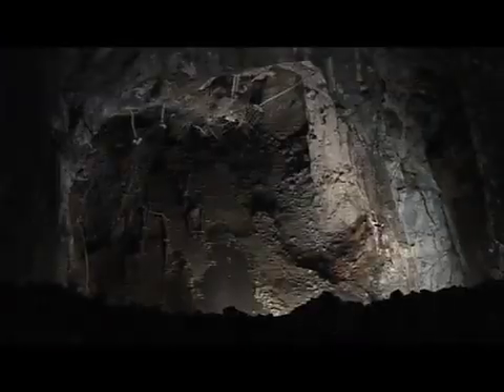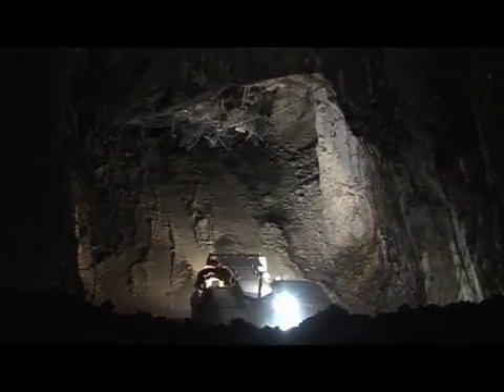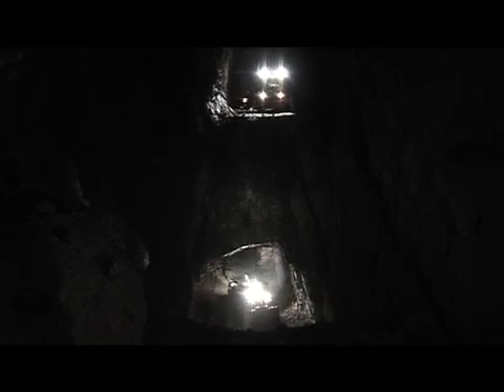Waste rock remains underground or is stockpiled on the surface and later returned underground to backfill previously mined areas. The mine is worked bottom-up: ore and waste are mined from each lower level, which is then backfilled to provide a floor for the next level of mining and to ensure ground stability after mine closure.